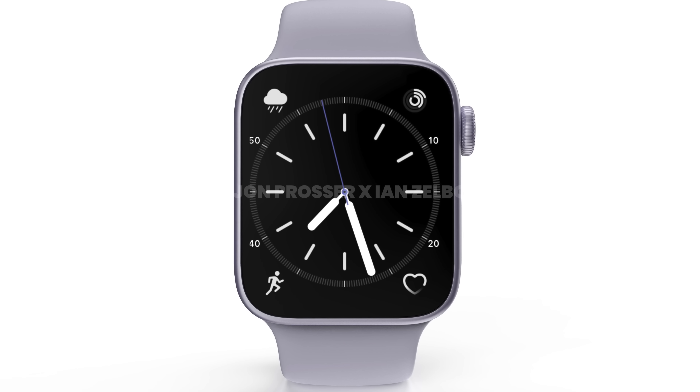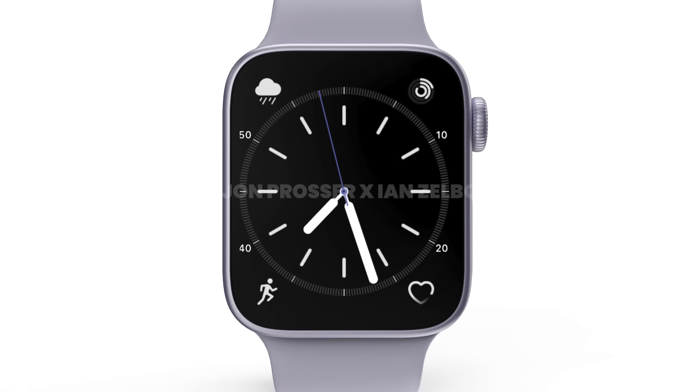Looking at the big picture, a new design coupled with some of the rumored Series 8 features — including a faster processor and a new body temperature sensor — could make it a blockbuster year for the Apple Watch. We will probably learn a fair bit more from clues in watchOS 9, and thankfully that's just a few weeks away when we see the first beta at Apple's WWDC event on June 6, 2022.